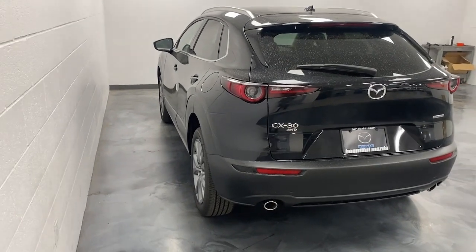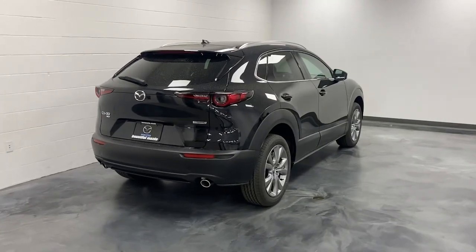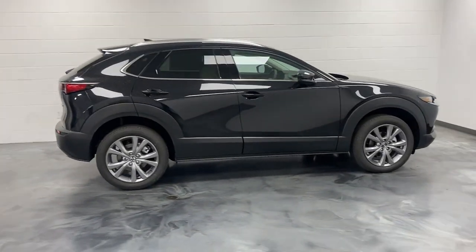You will love the features of this 2024 Mazda CX-30. Exquisite craftsmanship shines through in the details of this beautifully designed CX-30.